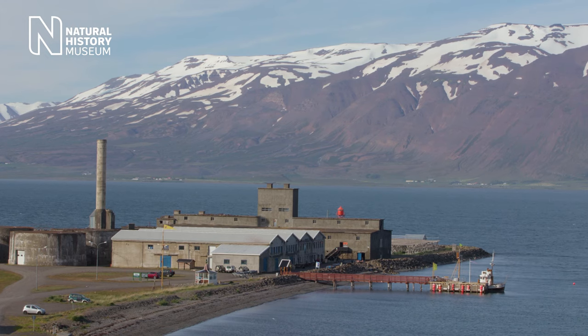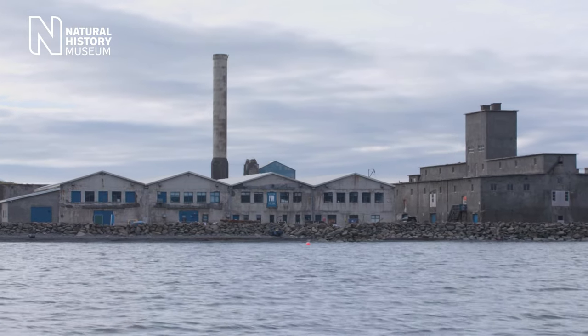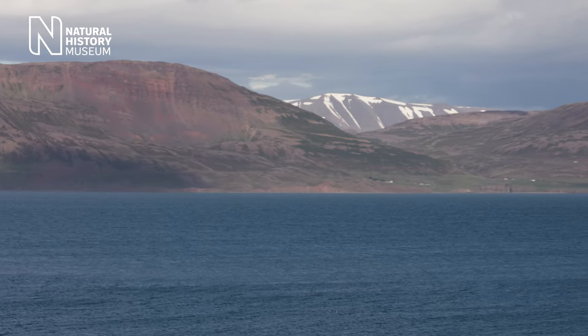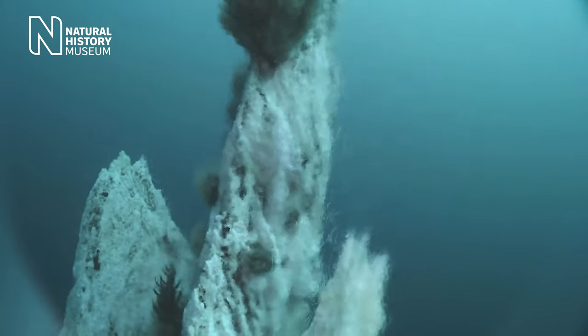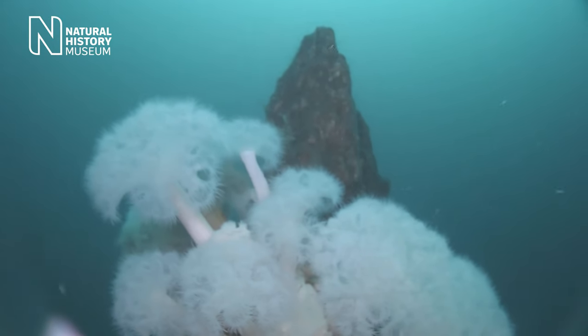You might wonder what we're doing in a disused herring factory on the north coast of Iceland. Just outside this laboratory, a few hundred meters out to sea, is a bubbling hydrothermal vent — a remarkable environment where you've got superheated seawater and all these animals clustered around it. We're here to find out more about what's going on there.